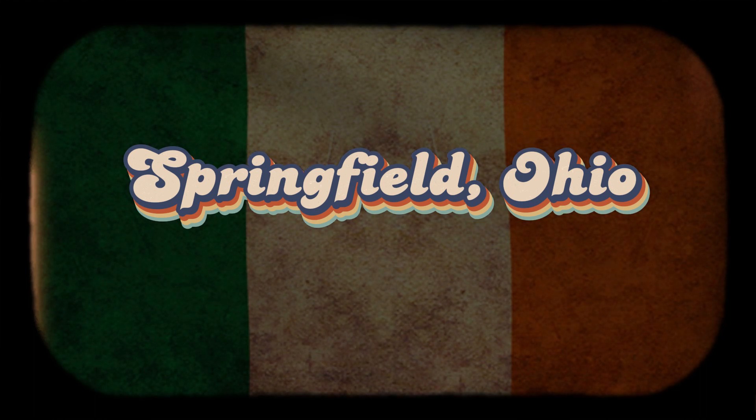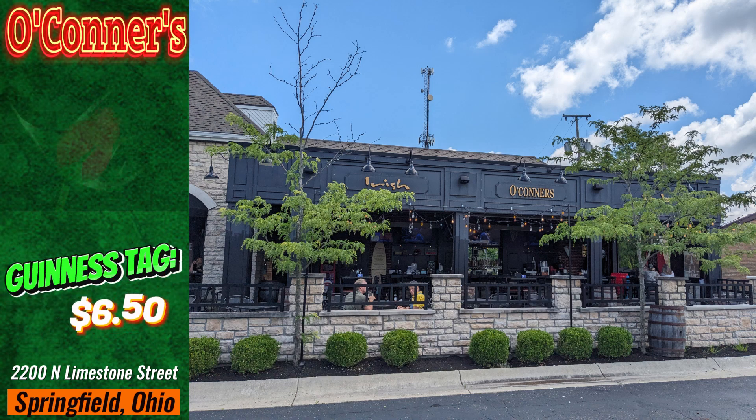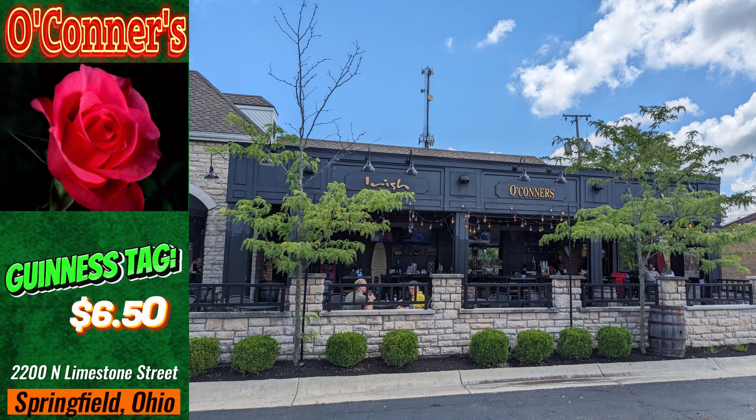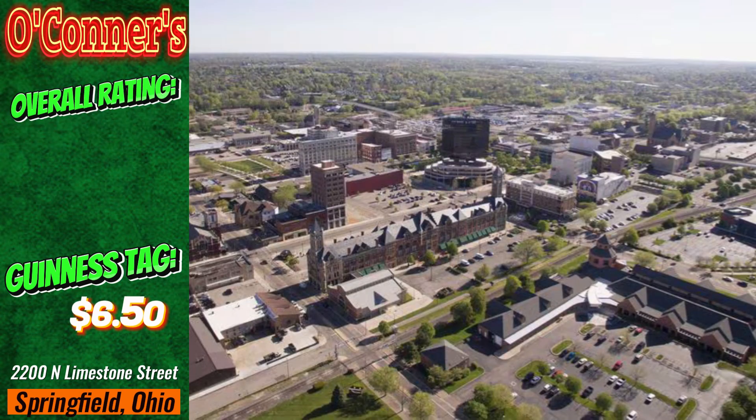Hiding inside the hometown of Homer Simpson, O'Connor's Irish Pub gives you the eye candy. Believe it or not, Springfield once produced the most roses than any other city in the country, giving it the nickname the City of Roses. I do not recommend that you travel here to Springfield. However, I do recommend that you go to O'Connor's.